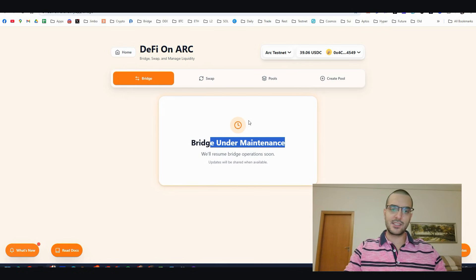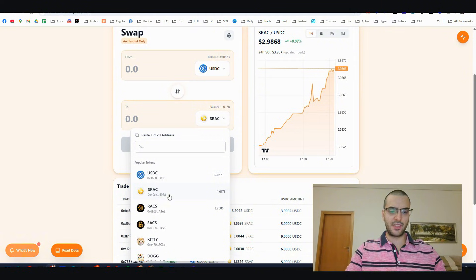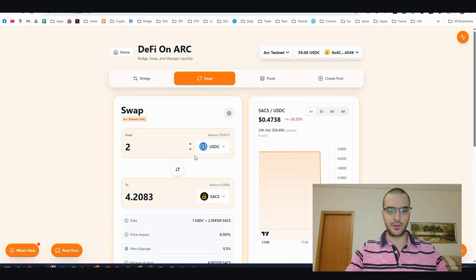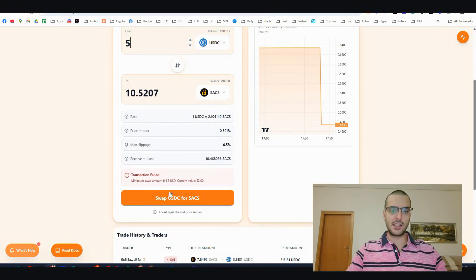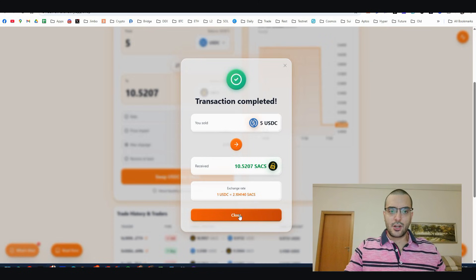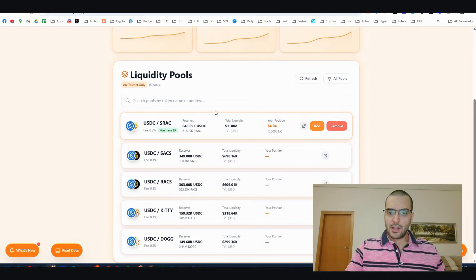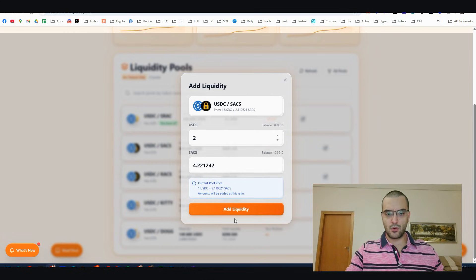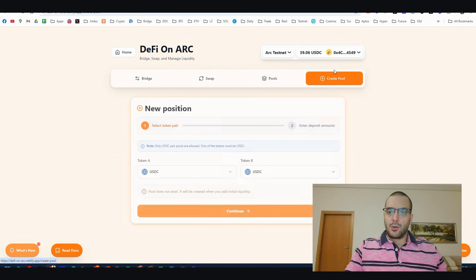Step number three: DeFi on ARC. The bridge is currently under maintenance so we'll skip it, but the swapping feature is working perfectly. Let's do a swap now - five USDC wrapped to SACS. Confirm the transaction - first swap completed. Then go to Pools and add liquidity. I've already added some liquidity; let's go to the second pool, click 'Add,' put in your amount, and add liquidity.